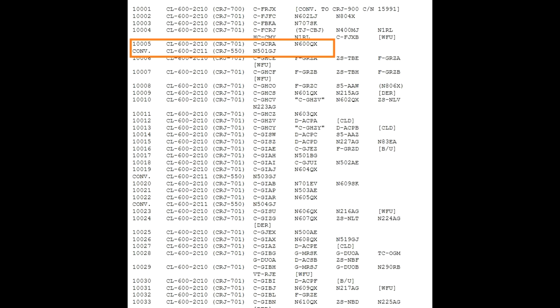The max takeoff and landing weights have been lowered in order to get around a scope clause. Referencing the CRJ production list again, serial number 1005, N600QX, started as a CRJ 700. Although it was re-registered to N501GJ when it was converted to a CRJ 550, it is still the same aircraft serial-number-wise as when it was a 700.